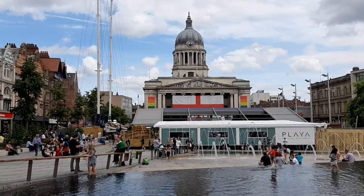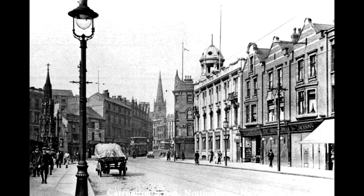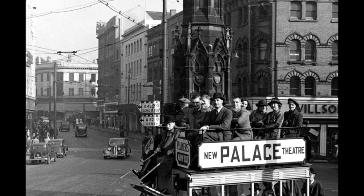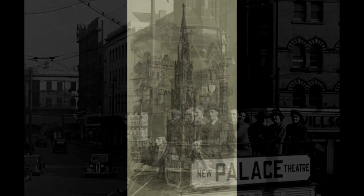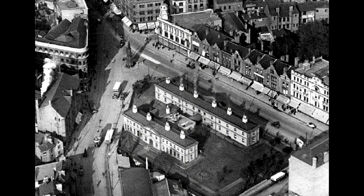Time passes and cities develop and change. This short series sets out to explore some of the lost monuments and buildings of Nottingham — those items that exist only in the memory of the past and a few faded photographs. One such monument is the Walter Fountain, which was situated at the junction of Greyfriars Gate, Lister Gate and Carrington Street.